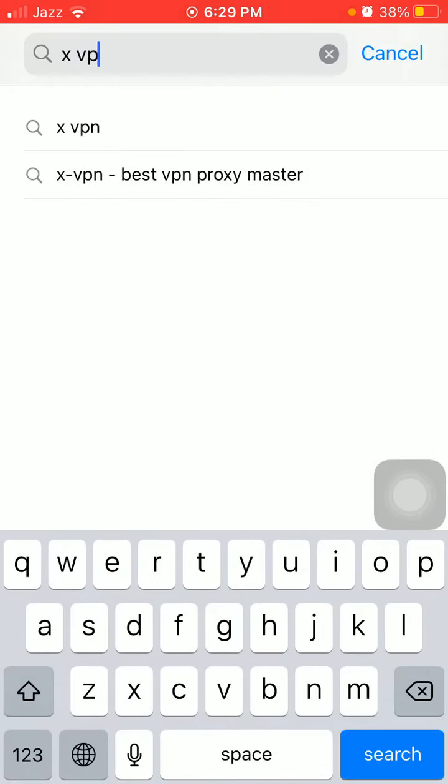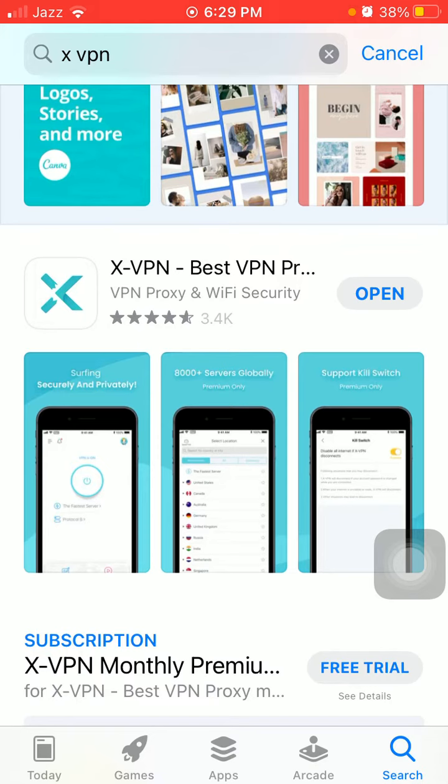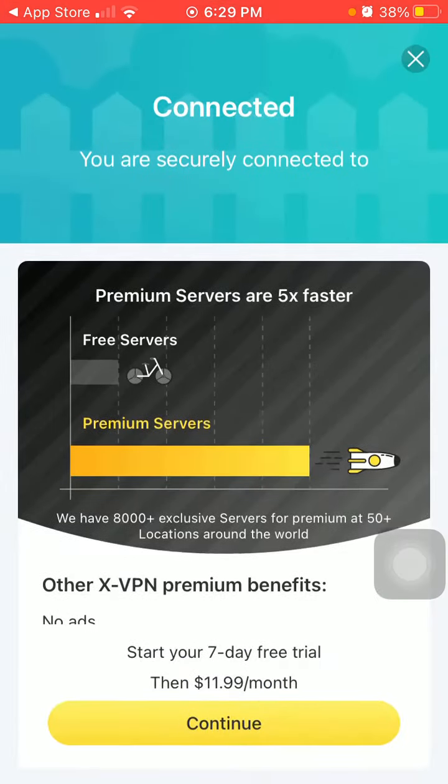I already downloaded this VPN, so tap open to launch it. Now just tap one time to connect. Within two or three seconds the VPN is connected.